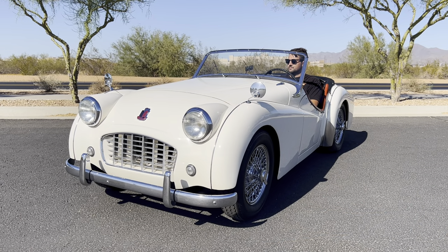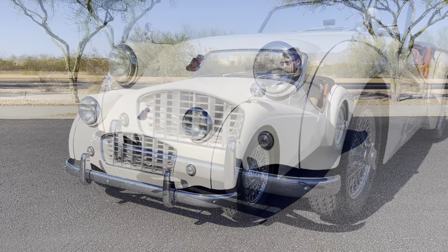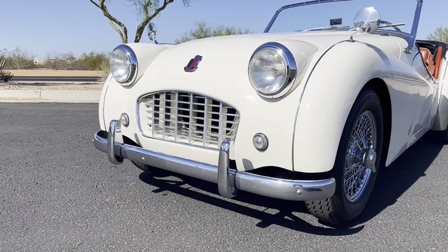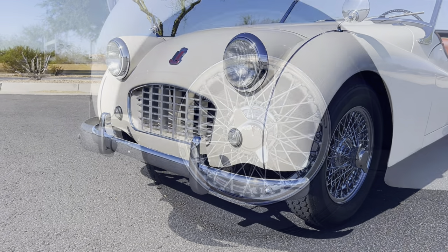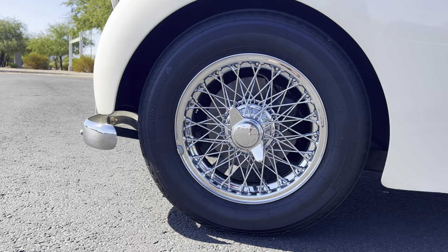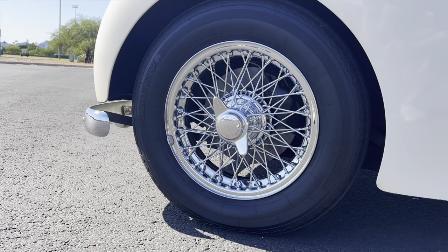The exterior is finished in its factory correct pearl white, courtesy of a full repaint in 1998. This Roadster features a black convertible top that snaps on and off, side curtains, and a black tonneau cover. Most notable on the exterior is the early TR3 smallmouth grille, generally preferred by collectors, along with the optional 48-spoke 15-inch knockoff wire wheels wrapped in Verrettistine Sprint Classic tires.